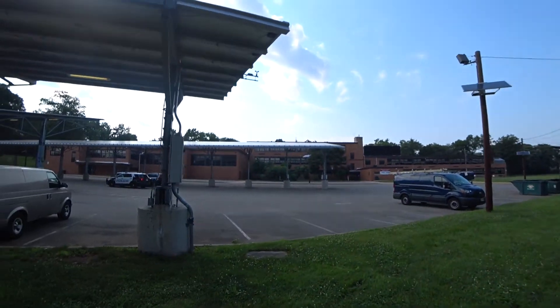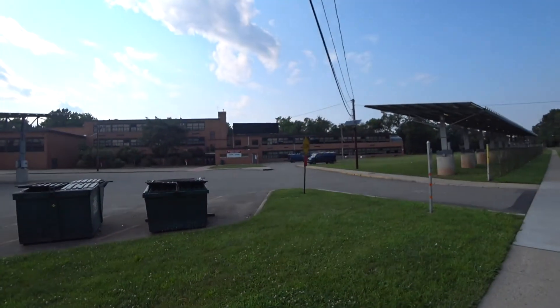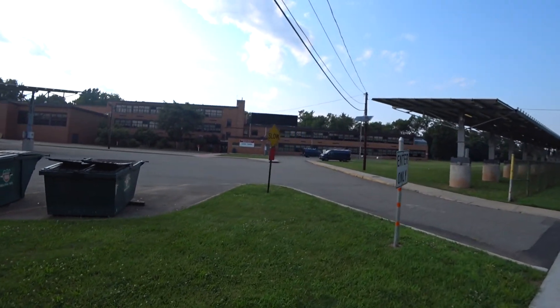I've gotten closer to the school — it's called the Benjamin Franklin Middle School. I was reading that during the Revolutionary War, George Washington and his troops passed through Teaneck during the Battle of Fort Lee when they were retreating. So that's an interesting fact — Benjamin Franklin reminded me of that Revolutionary War time.